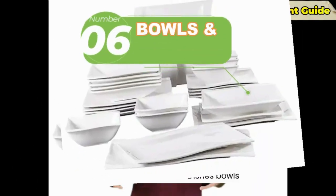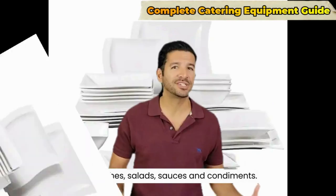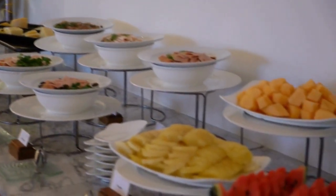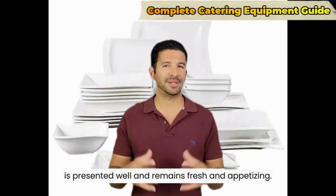Number six: bowls and dishes. Bowls and dishes are essential for serving side dishes, salads, sauces, and condiments. They keep the food organized and separated, making it easier for guests to select what they desire. Providing the appropriate containers ensures that the food is presented well and remains fresh and appetizing.